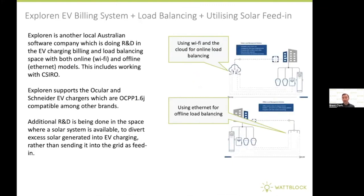One last example of an EV billing and load balancing software system in the local market is Explorin. They're doing R&D into load balancing for apartment buildings, with a particular focus on solar integration. If a building has a solar photovoltaic system on the roof, the Explorin EV billing management system can detect when that solar system is exporting into the grid. The R&D is focused on diverting that solar export — instead of sending it to the grid, redirecting it to charge electric vehicles sitting at the charge points during peak solar generation periods.